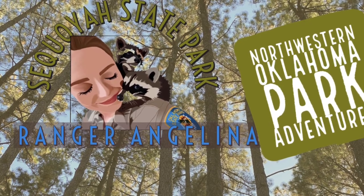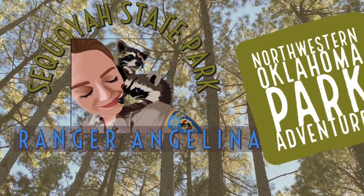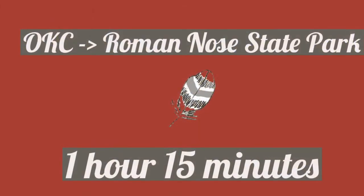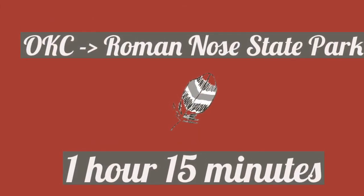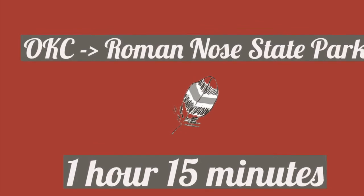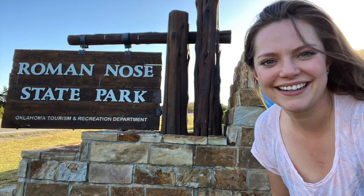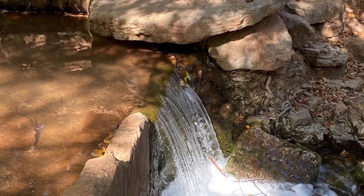Even when you live and work at a park, there's nothing like going to other parks on vacation. I was so excited to travel out to western Oklahoma and see some of our beautiful parks out there. I started with Roman Nose, which is a really easy drive from the Oklahoma City metro area.